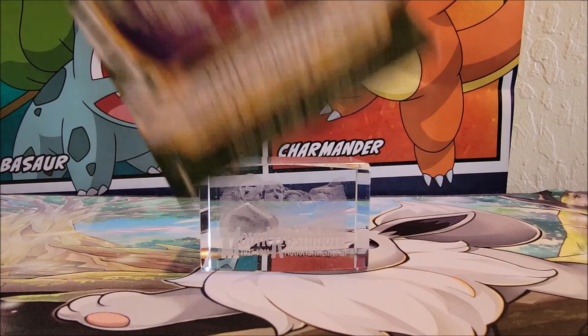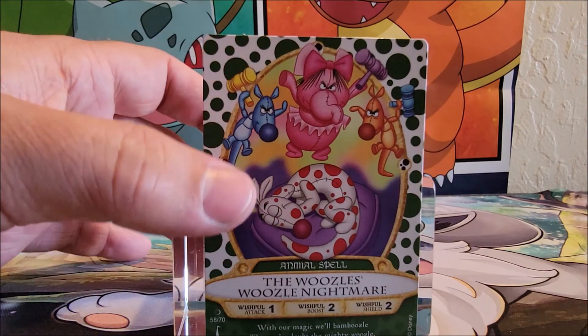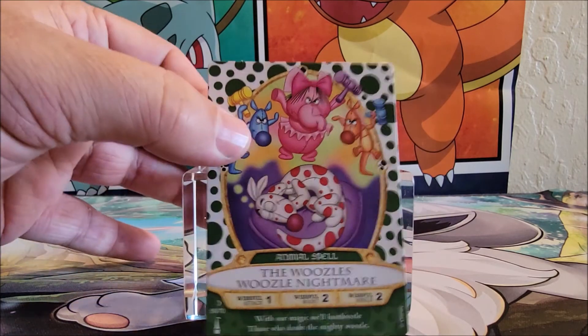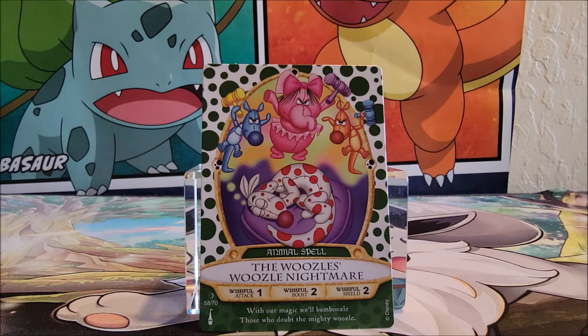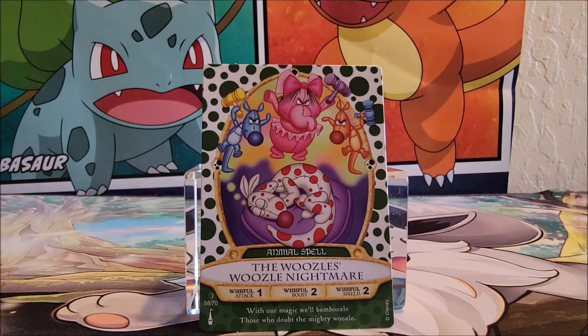So we're going to open them up and see what we get. The first card — let's move it on closer here for you, take a gander at this. This one is the Woozle's Nightmare. This is an animal spell card. It says Disney in the right corner. There are 70 cards in the set, and this is number 58 out of 70. 'With our magic will bamboozle those who doubt the mighty Woozle.' I don't know the Woozles.